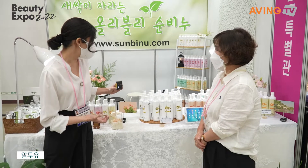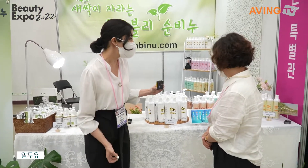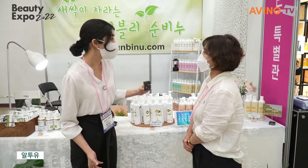You use organic material. Are you using organic ingredients? Yes.